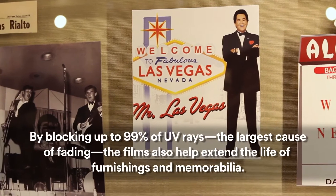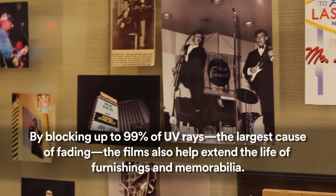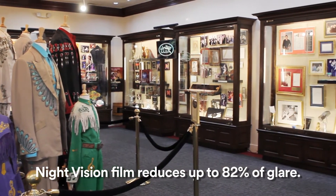We actually chose the Night Vision 3M film for this part of the museum because we were somewhat worried about the glare that might happen as a result of the sun. And so the Night Vision has done away with all of that.